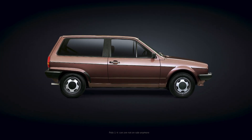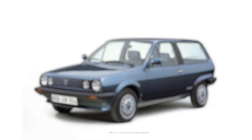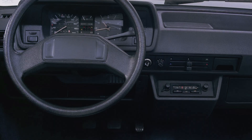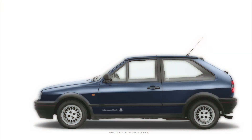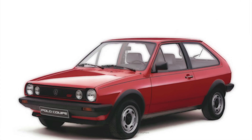The Polo 2 arrived in 1981 and was now an estate. For a small car, its larger interior was impressive. In another first, you could now also get the Polo as a diesel. Adding to the line-up, the sporty Polo Coupe arrived in 1982.